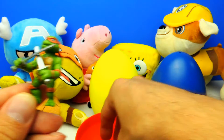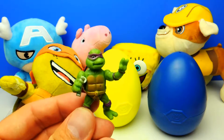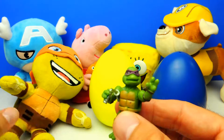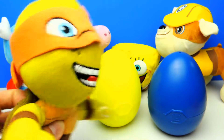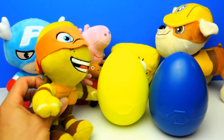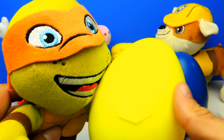Let's see who is next. Of course, the purple one. This looks like Donatello. So what do you think Michelangelo? Okay, this was our first surprise egg. However, we still have two more eggs to go.